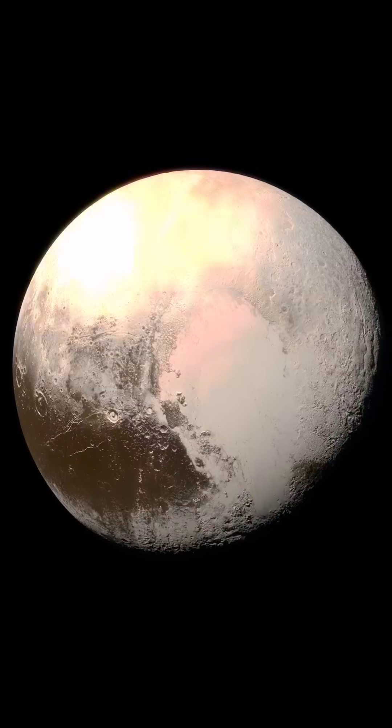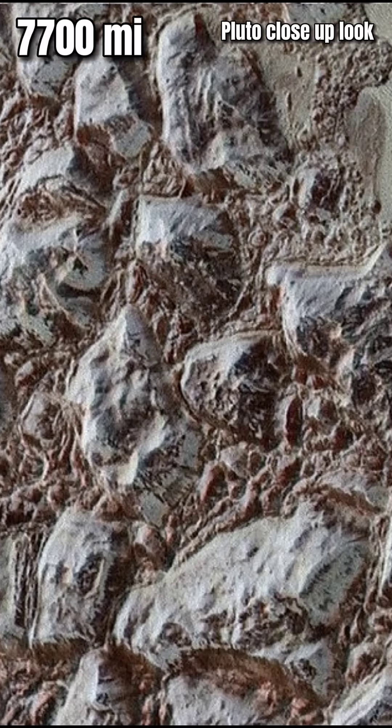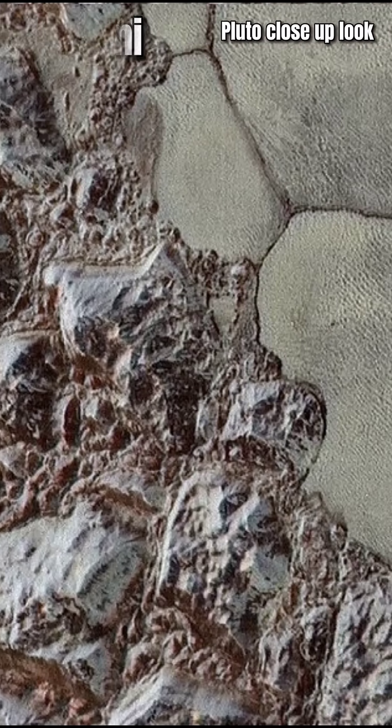Eventually, New Horizons started approaching Pluto and sent the first high-quality photos of the mysterious world. This image was taken only 12,500 km from Pluto's surface.